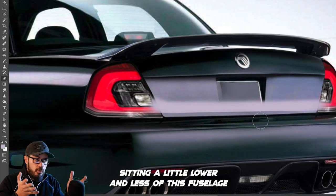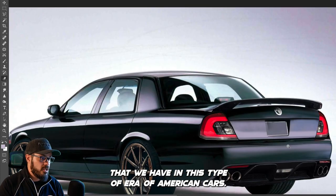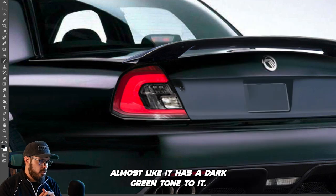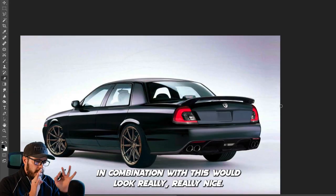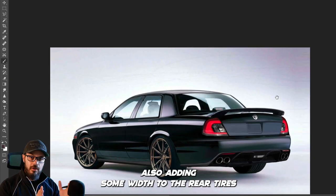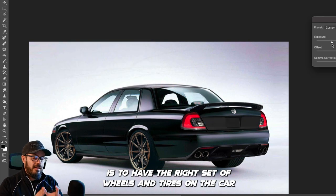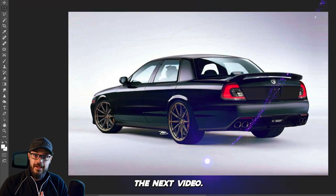Lowering it removes that fuselage feeling typical of American cars from this era. To plant it properly I'm also adding wheels — the car seems to have a dark green tone to it, and I think bronze wheels would look really nice in combination. I found some great wheels and applied them here, also adding some width to the rear tires. Having the right set of wheels and tires is one of the most important things you can do to improve the look of a car. And that's my redesign of the Marauder — thanks for watching!